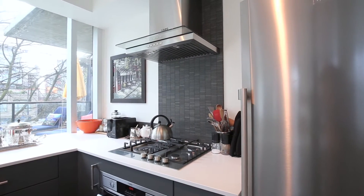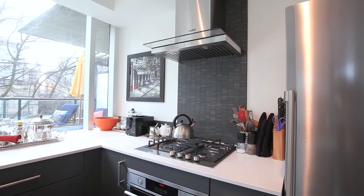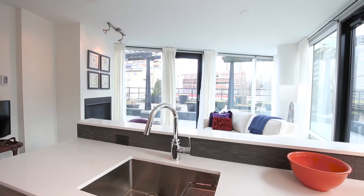The brand new AEG 4 burner gas cooktop and electric oven complete with rotisserie will provide cooking delight for years. The brand new Fisher Paykel dishwasher will quietly wash your dishes in a very effective manner.